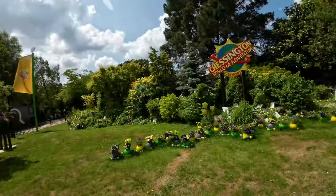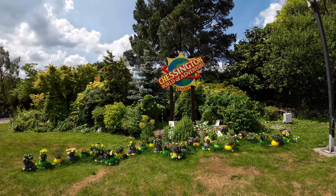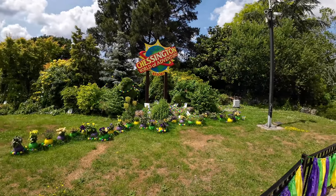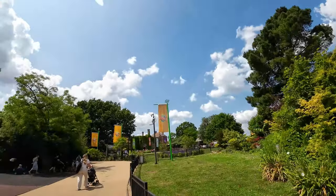Welcome to Chessington World of Adventures for a June update. As we walk in the entrance there's a brand new Chessington sign welcoming you, with the new floor and everything. You'll hear the Mardi Gras music playing in the background. We're going to have a look around the park — we'll spot changes as we go. One focus will be Scorpion Express, which was due to open in June; it's nearly the end of June and it's still not open.